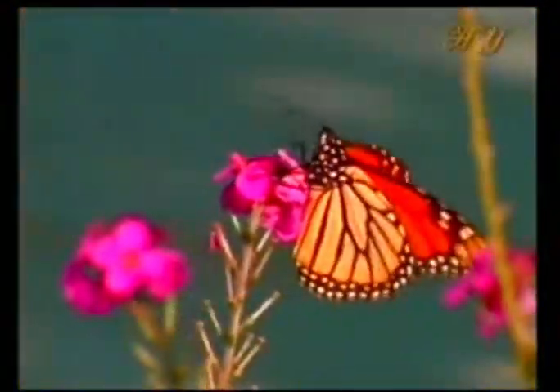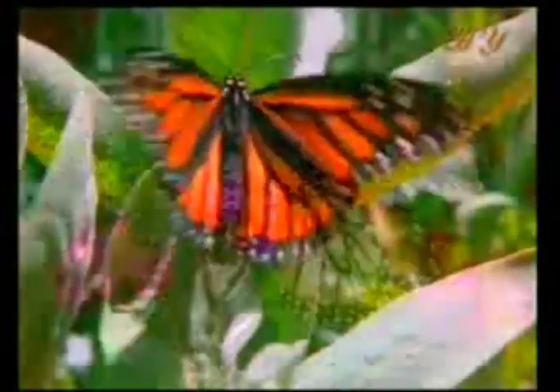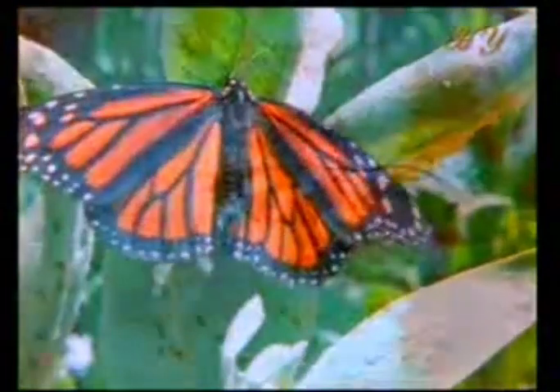We have all seen butterflies opening and closing their wings in the sun, as if they were trying to keep them at a particular angle. The black spots on these insects' bodies help them to absorb the sun's rays. By adjusting the opening and closing motion of its wings to the direction of the sun's rays, a butterfly can increase its body heat.